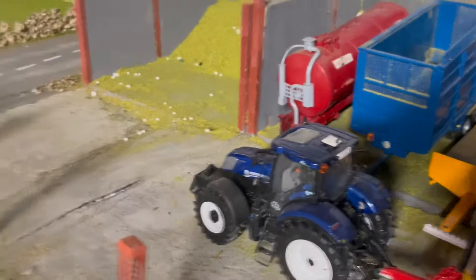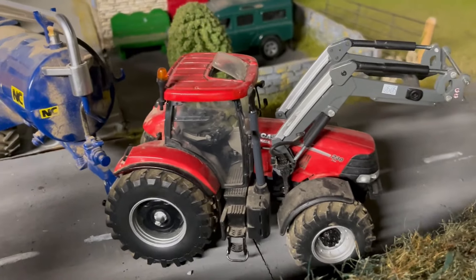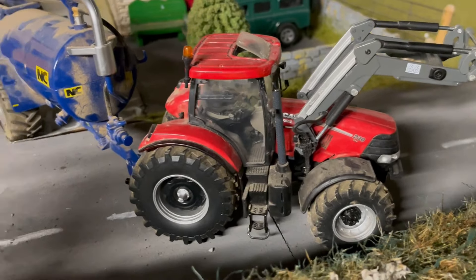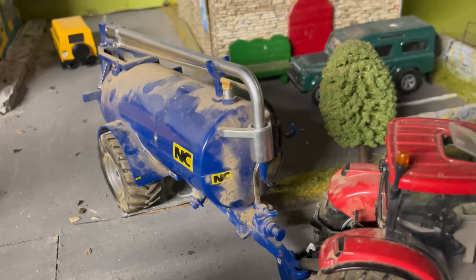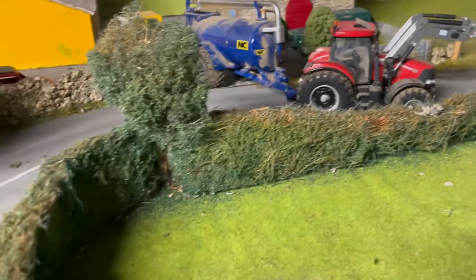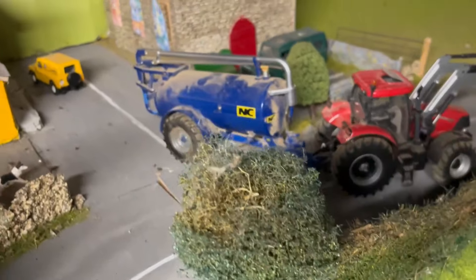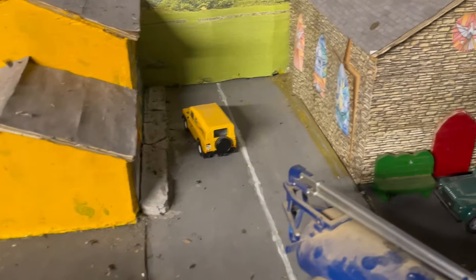Catching up on the New Holland T7-210 — the man driving the Case is an absolute madman, drives it flat out. He has a two-and-a-half-thousand-gallon NC on the back and he's not afraid to drive around. The town is quiet enough but there's still a bit of activity around.